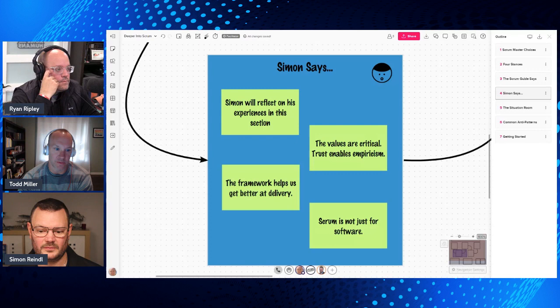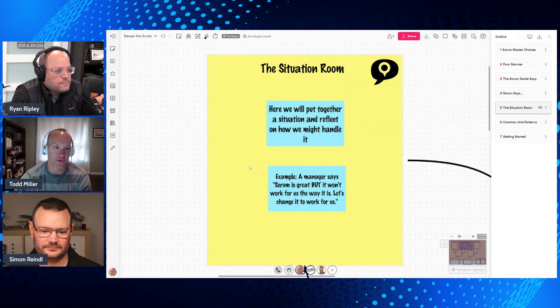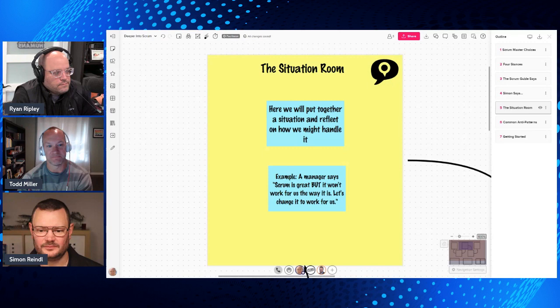Now we're going to hop into the Situation Room — we put together a situation and talk through how we might handle it as a Scrum Master. Ryan, you're a Scrum Master and a manager comes to you and says: 'Scrum is great the way the Scrum Guide describes it, but it won't work for us here the way it is — we're going to change it to make it work for us because we've been in business for 100 years.'